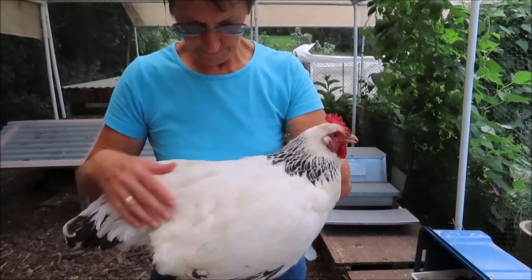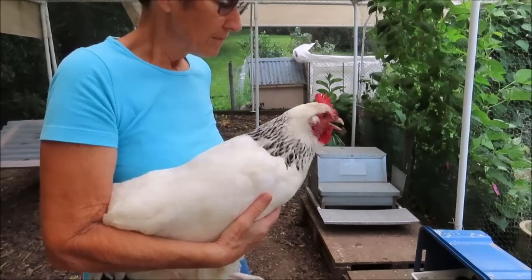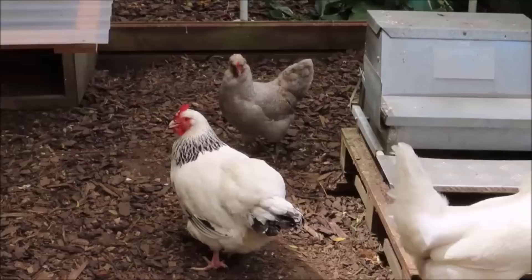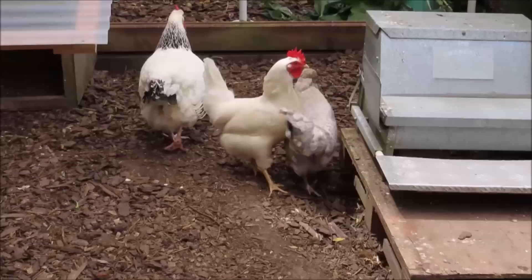Then it's just a matter of dropping the required dose onto an area of Liza's skin that's not covered in feathers. There's usually a patch of skin with less feathers right under the wing. And in a few days, Liza will be looking much happier and resuming her usual activities.